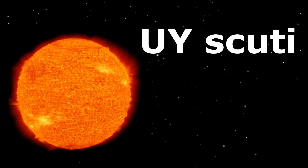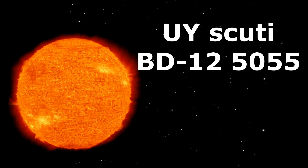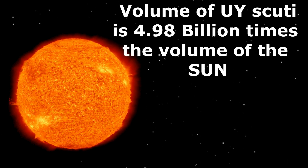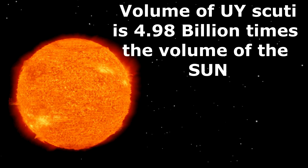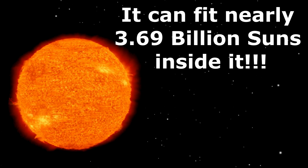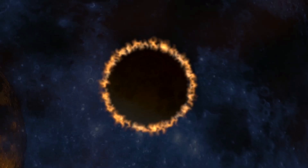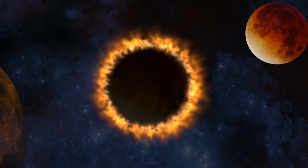The name of this hypergiant star is UY Scuti, also known as BD 125055. The volume of UY Scuti is 4.98 billion times the volume of the sun. It means this hypergiant star can fit nearly 3.69 billion suns inside it. Its radius is 1700 times larger than the sun.